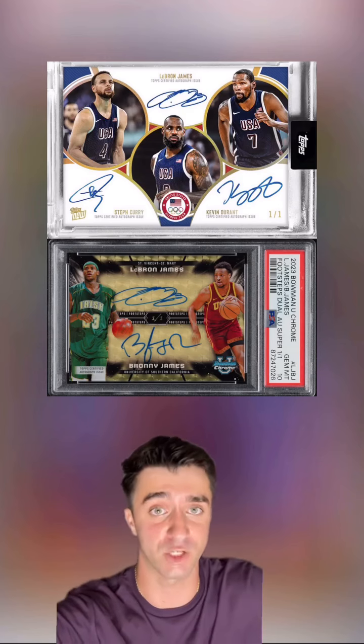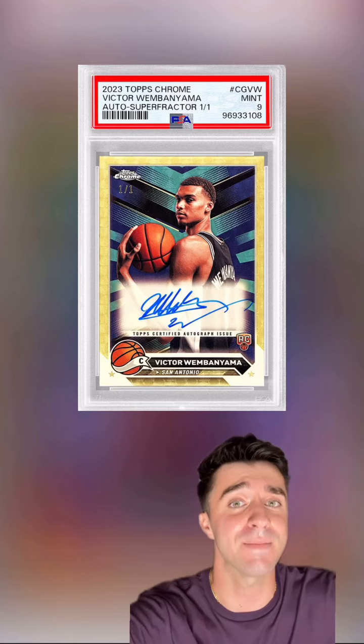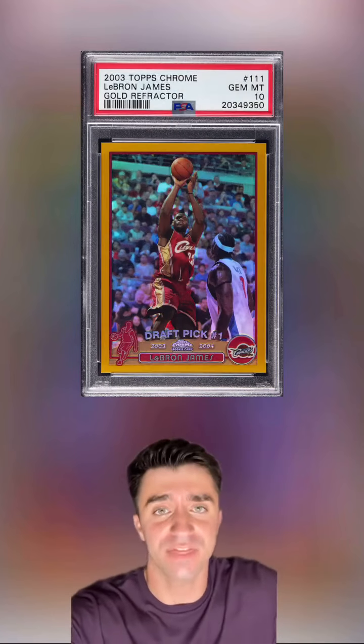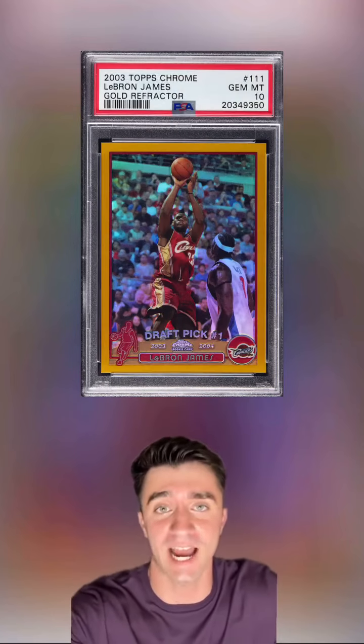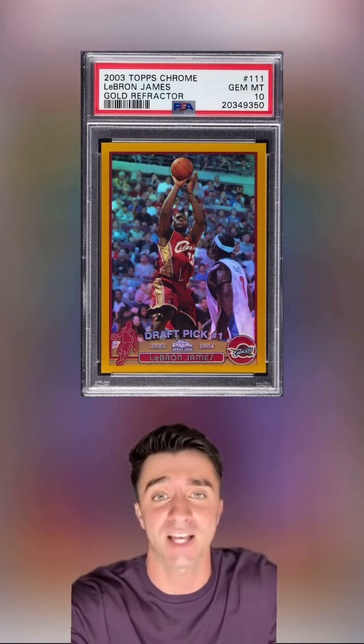With LeBron now signing autographs and new products, and Topps Chrome basketball cards releasing for the first time in 15 years, I believe this card will become even more desirable as the next generation of collectors fall in love with Topps basketball again.